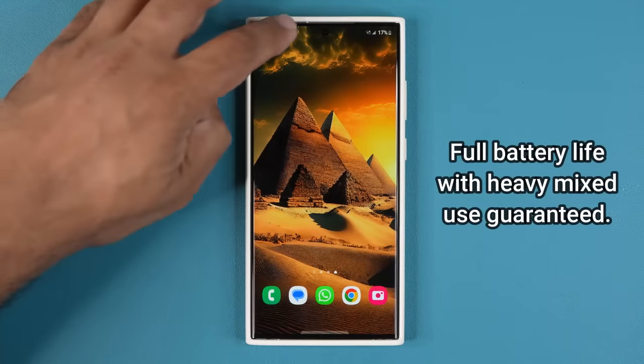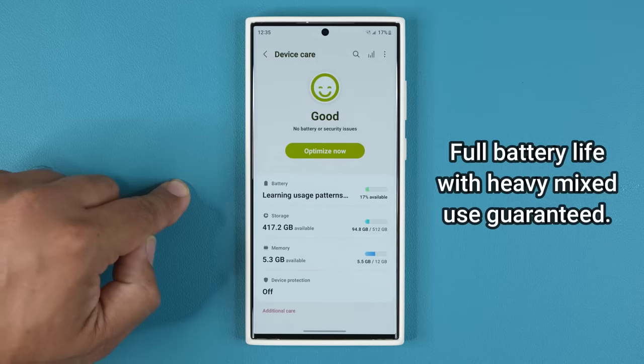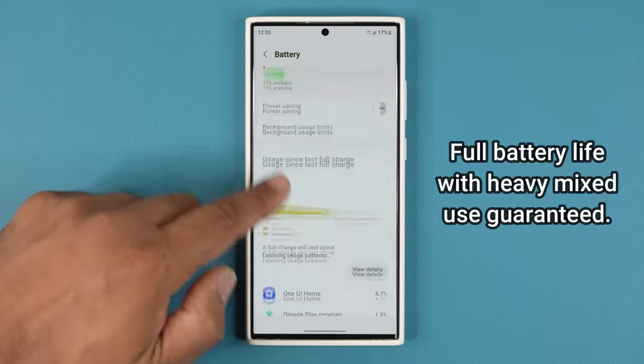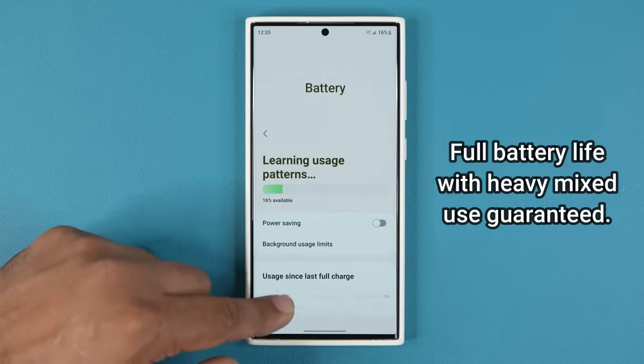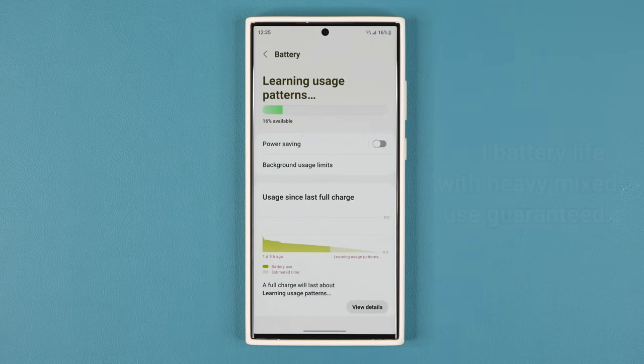Next I want to talk about battery life. The battery life on this phone is amazing — we have a 5000 milliamp-hour battery. Once fully charged it will easily last you a full day even with heavy-duty tasking. I can watch videos, listen to music, browse social media, take photos, and record videos in a balanced combination and it'll last me all day. At the end of the day I'm still going to have some battery left over. The battery life is without question one of the best on the market, right up there with the iPhone 14 Pro Max.